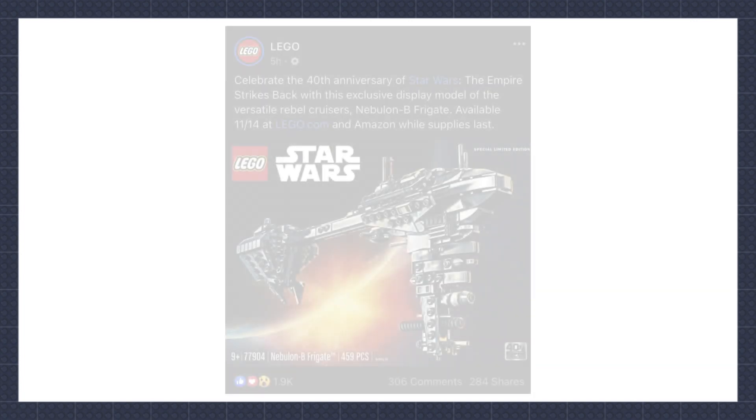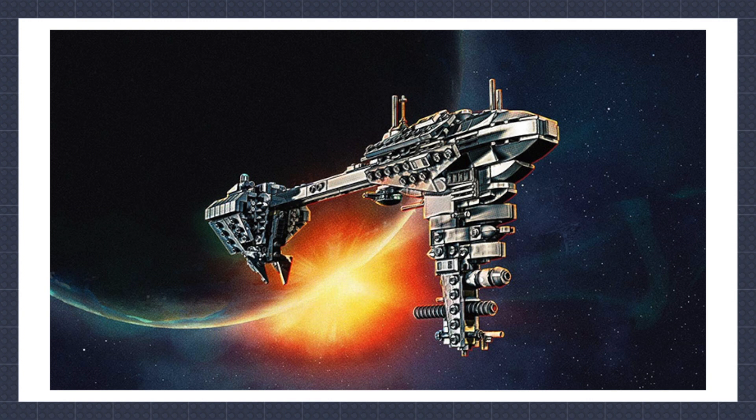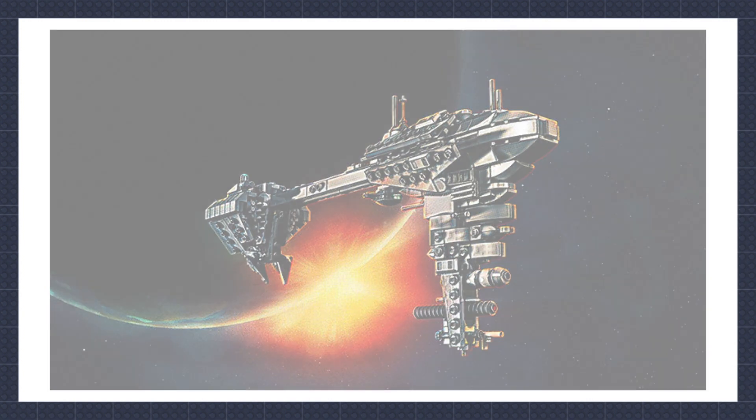The Nebulon-B Frigate has been given an official release date — from the 14th of November, fans can pick up the midi-scale build that was intended for this year's Comic-Con. I was convinced up until about two minutes ago that I wouldn't try to get my hands on one of these, especially after the cost it took to get the Bespin Duel shipped from America. But apparently I've changed my mind — looks like it'll be an early morning waiting to get my hands on at least one.